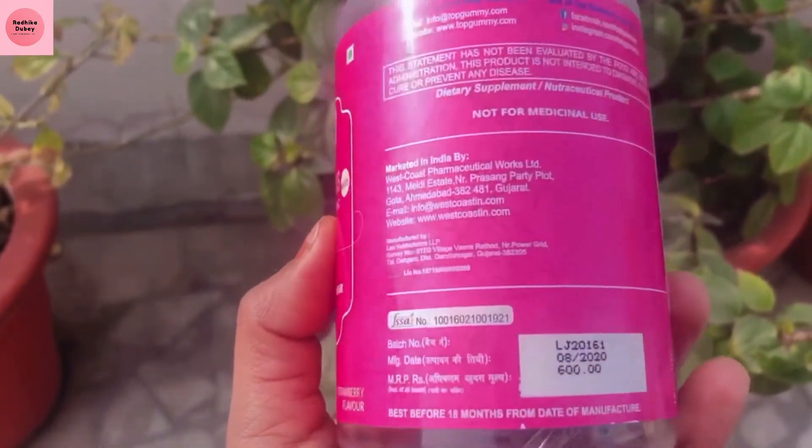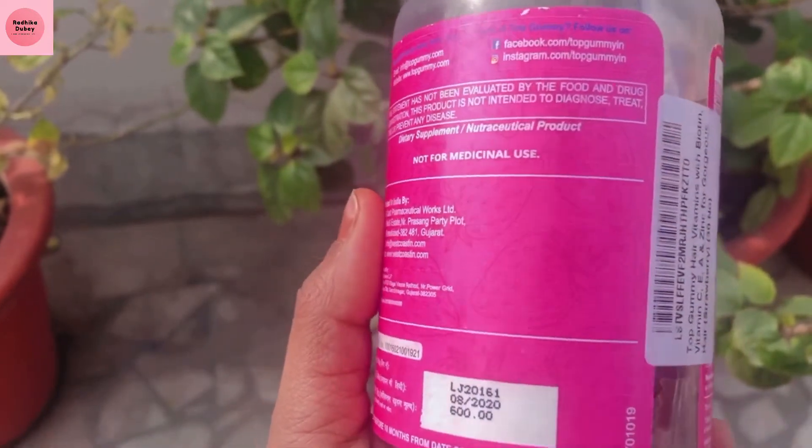There are Biotin, Vitamin C, Vitamin A, and Zinc. This is full gluten free.